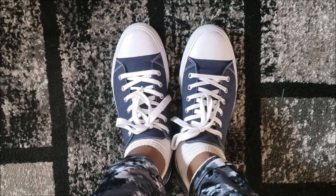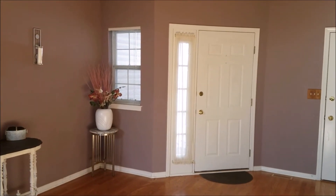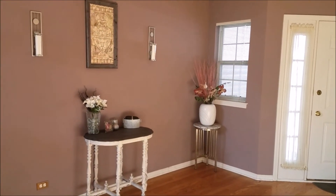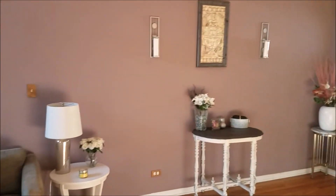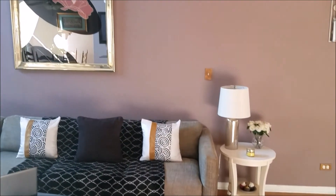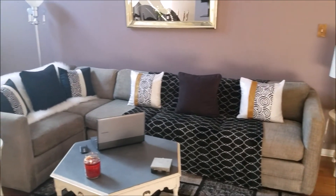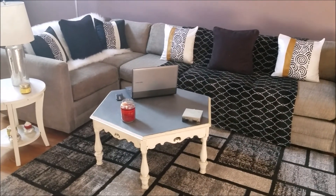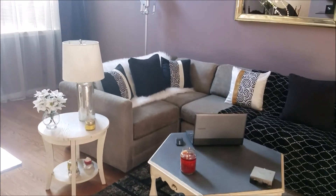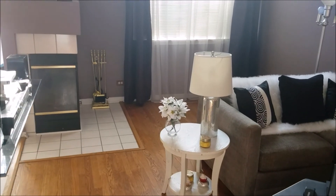Yes, baby — this is how we ball on a budget! This is a final look at my humble home. I hope you guys enjoyed the tour and seeing how I furnished and decorated, and that you got some good tips. Why pay more than you have to?